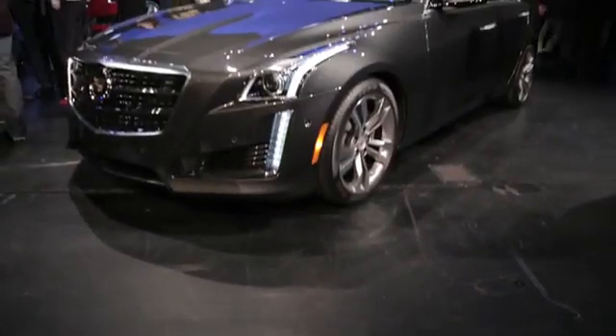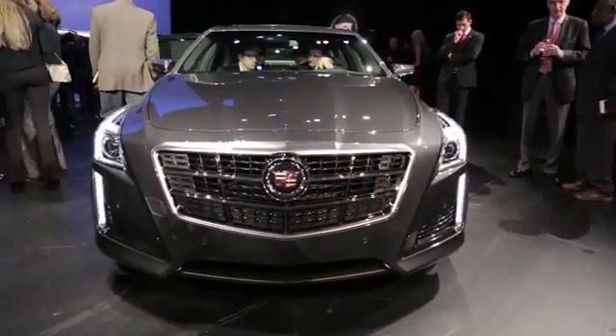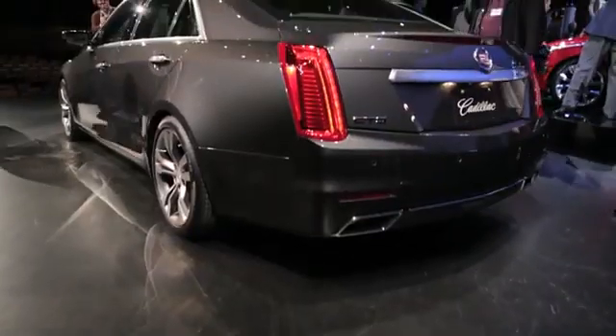Like with the ATS, Cadillac is targeting driving dynamics with this car, and one way they're doing it is through lightweight. They've managed to shed over 200 pounds compared to the previous generation model, meaning it's actually 200 pounds lighter than the current lightest car in the segment, the BMW 528i.